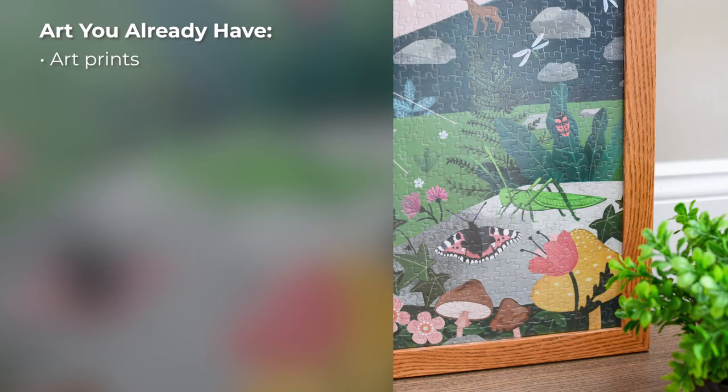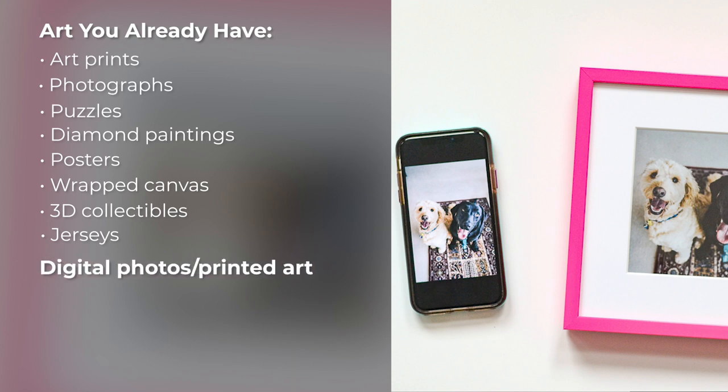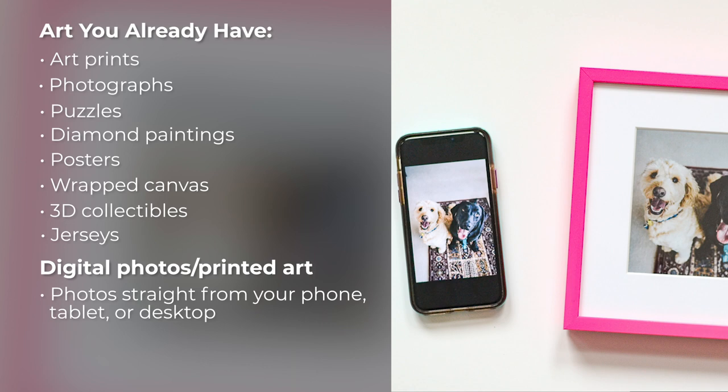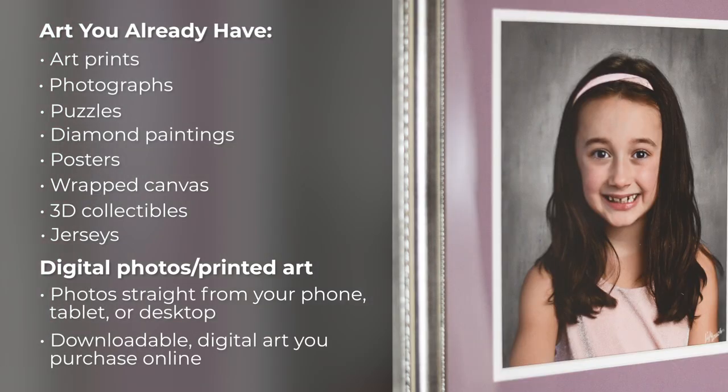Types of art you can frame include art you already have — such as art prints, photographs, puzzles, diamond paintings, posters, wrapped canvas, 3D collectibles, and jerseys — or digital photos and art you need printed, which can include photos straight from your phone, tablet, or desktop, or downloadable digital art you purchase online.